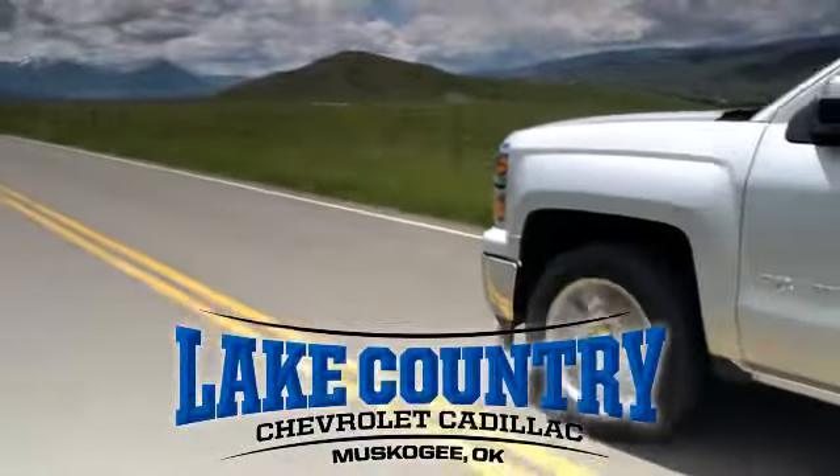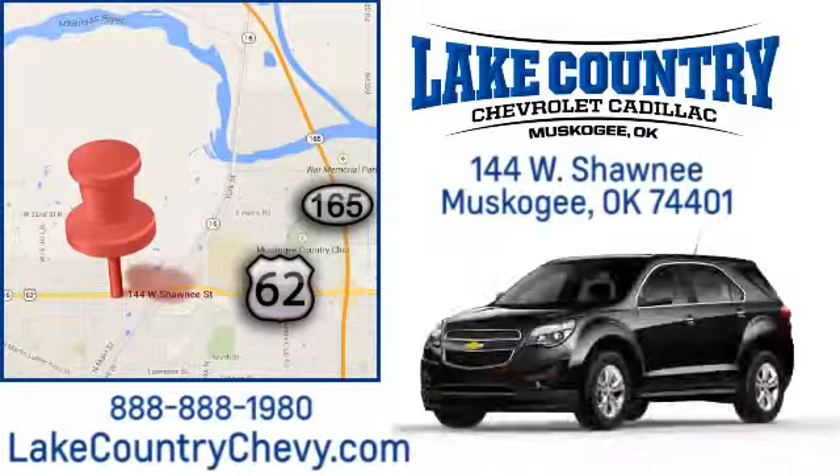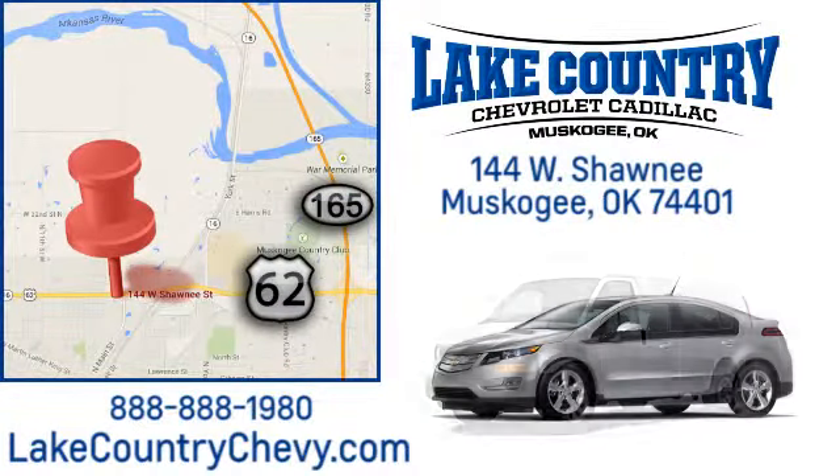Lake Country Chevrolet Cadillac — small-town dealer, big city savings. Visit us today at 144 West Shawnee in Muscogee, Oklahoma.